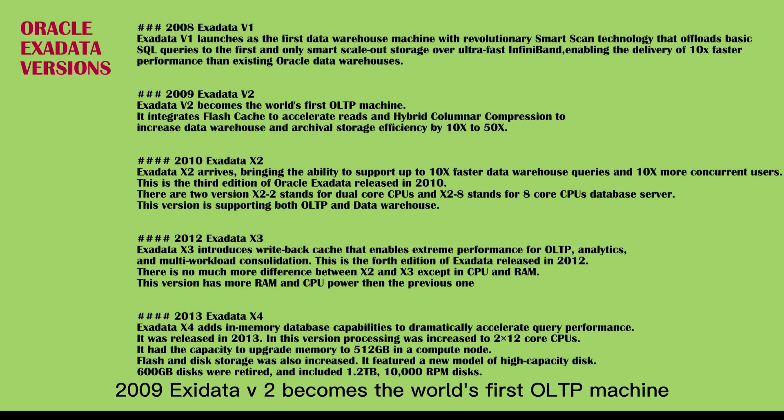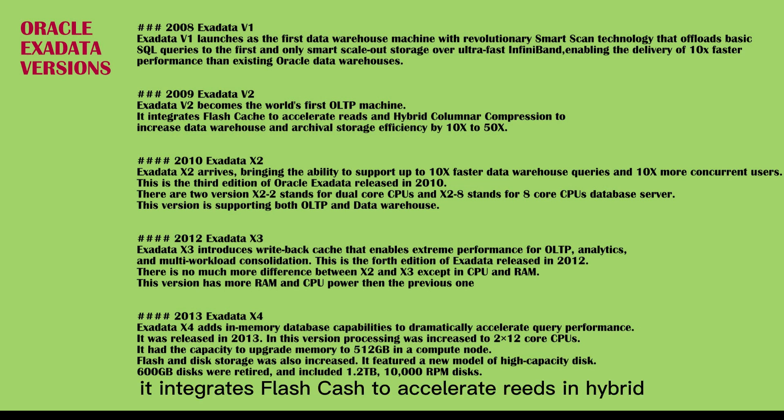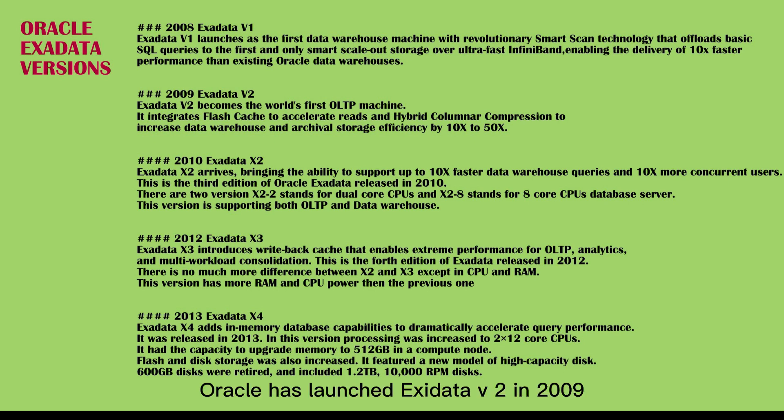Exadata V2 becomes the world's first OLTP machine. It integrates flash cache to accelerate reads and hybrid columnar compression to increase data warehouse and archival storage efficiency by 10x to 50x. After V1, Oracle launched Exadata V2 in 2009.